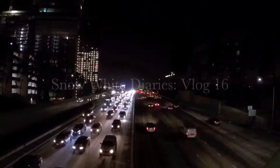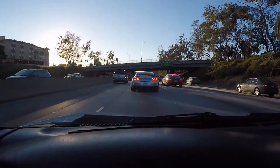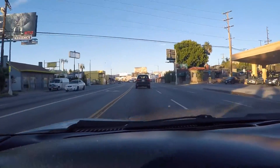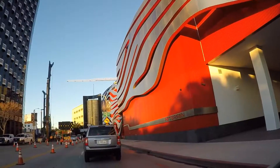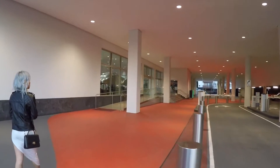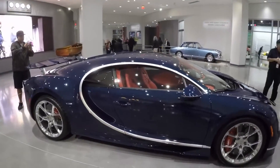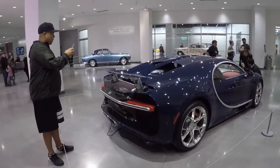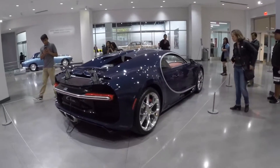Thank you for joining us. Crazy, a Bugatti Chiron. My question is, is it real or just like a rolling model? It's probably real.